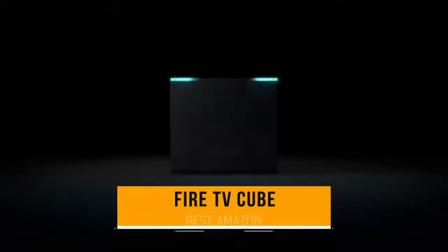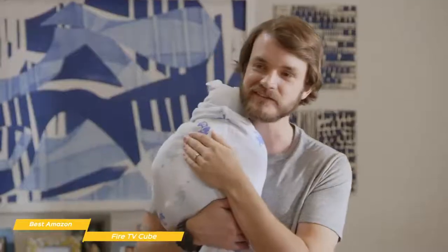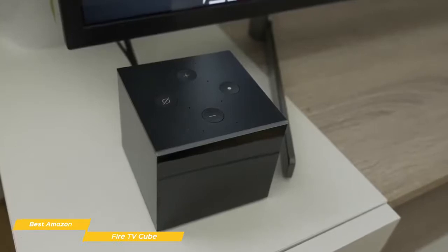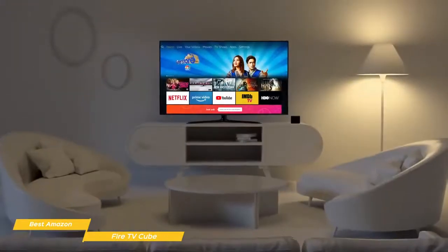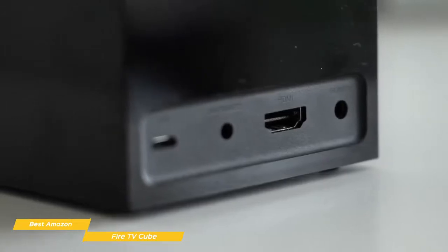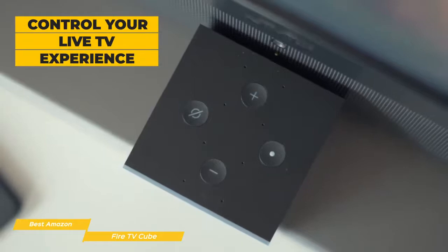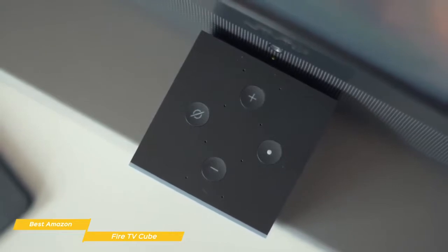This brings us to the Fire TV Cube, our choice for best Amazon Android TV box. The Fire TV Cube adds the power of Amazon's Alexa digital assistant and lets you put down the remote and play your favorite movies and TV shows using just the sound of your voice. It's one of the best Amazon Android TV boxes available and comes at a mid-range price point. It has the ability to control your entire entertainment system along with lights and other smart devices on your network. On the back there are just four connections: power and HDMI ports, an IR receiver port, and a micro USB port.